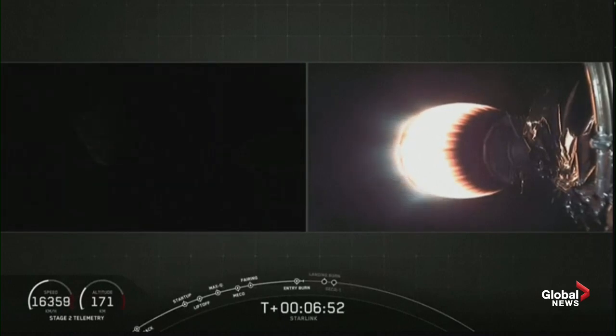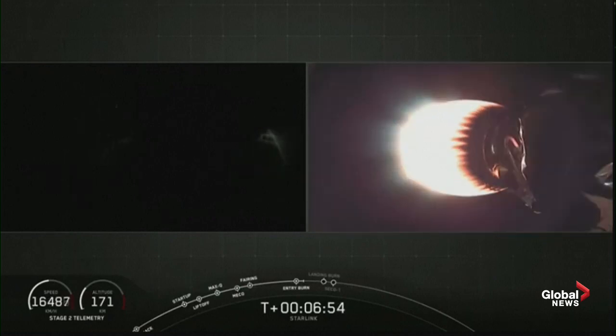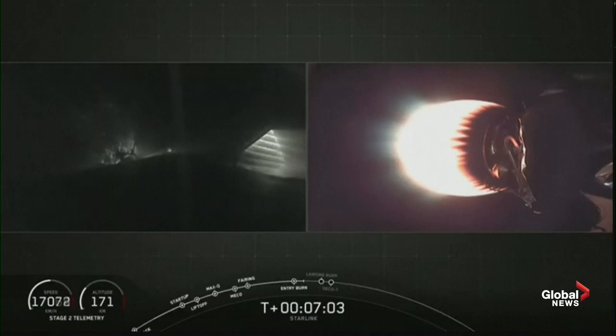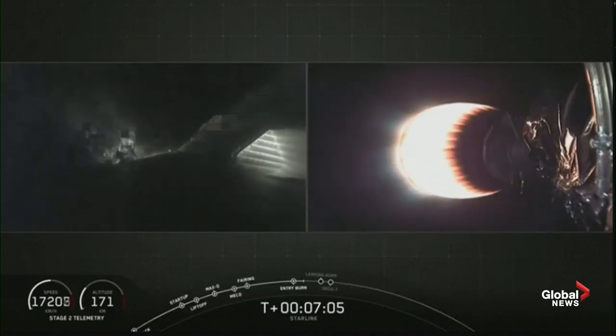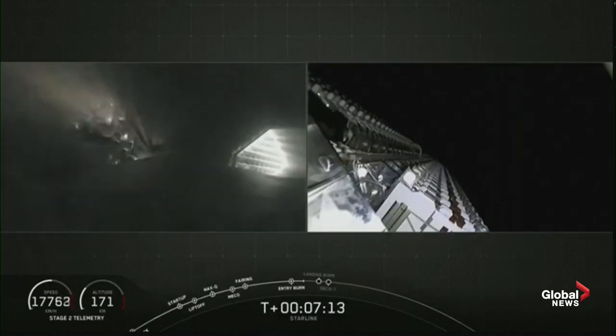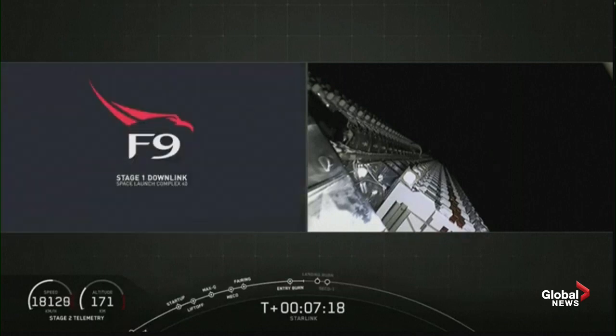Stage one entry burn shutdown — that is the end of the entry burn. The next step for that first stage is going to be the landing burn. You can see aerodynamic flow past those grid fins right now on the first stage as it gets into the thicker and thicker regions of the atmosphere. Those grid fins help stabilize the first stage as it heads back down towards the deck of Of Course I Still Love You.